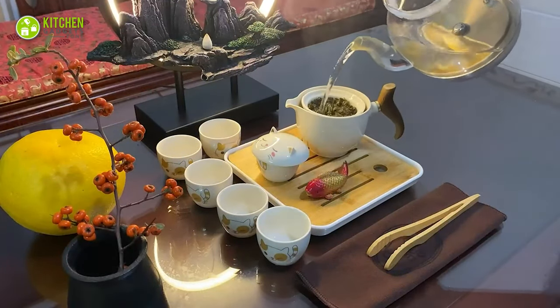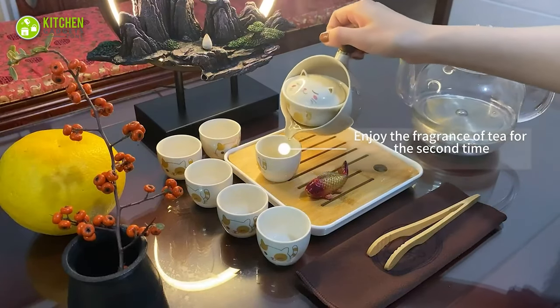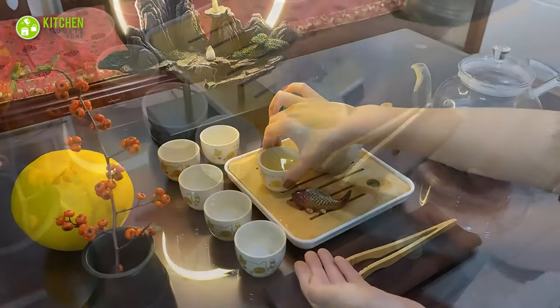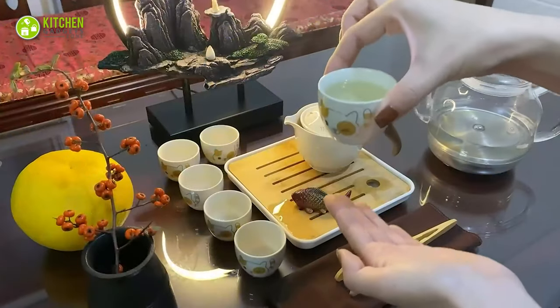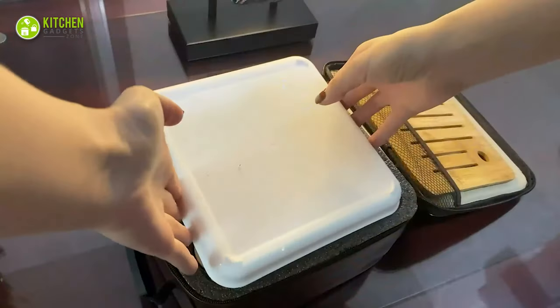The 360-degree rotating design adds a new twist to the traditional kung fu tea, making it perfect for leisurely afternoons with friends. But what really sets this tea set apart is its extremely beautiful appearance featuring a cute cat shape.